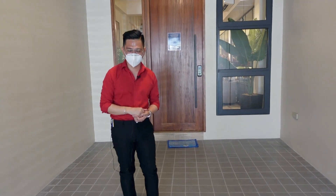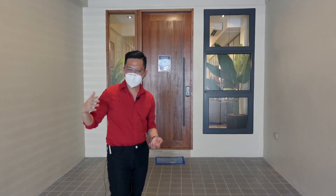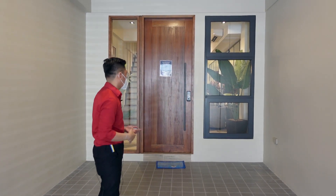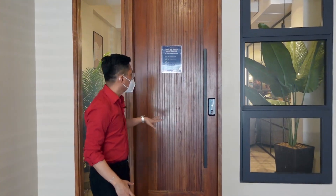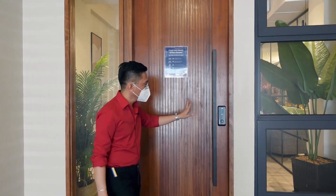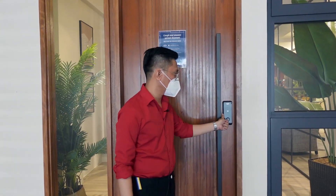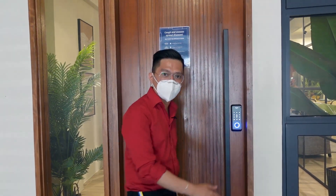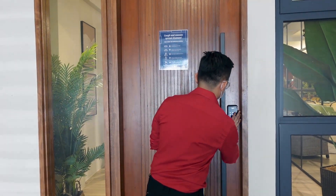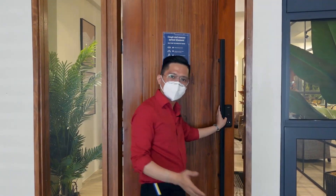Okay, let's go! So the main door — our main door has a keycard, thumbprint registration, and also a number pin accent. Okay, so let's go.